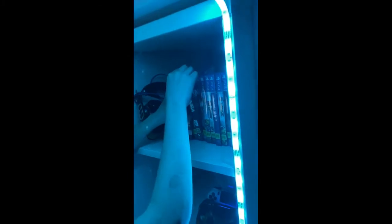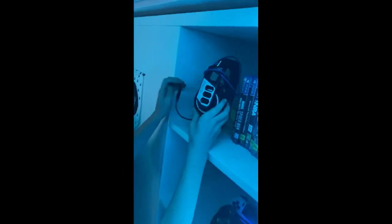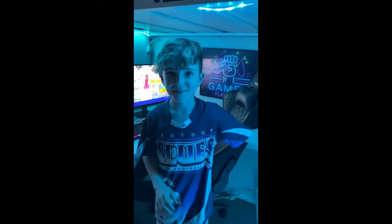These are my games — I have one of my favorites which is NBA 2K19. Here's my gaming headset, it's called RIG. Thank you for listening, bye!